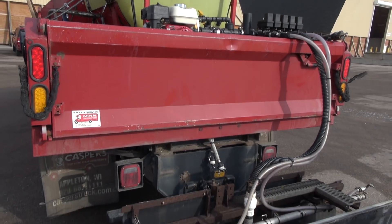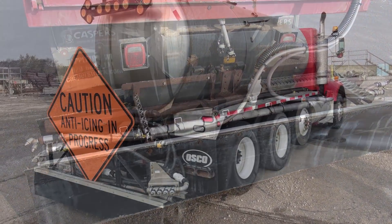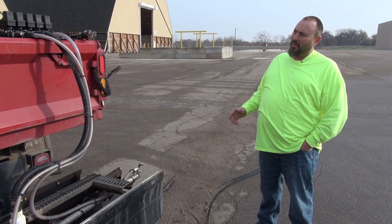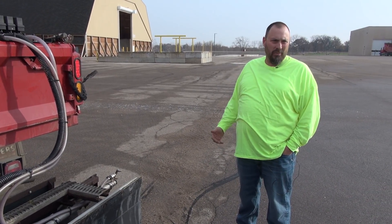This truck handles bridge decks, turn lanes, and ramps, while our bigger trucks run the main line. On an average day, if I'm doing ramps and everything, I can run almost 900 to 1,000 gallons through here before I have to refill.